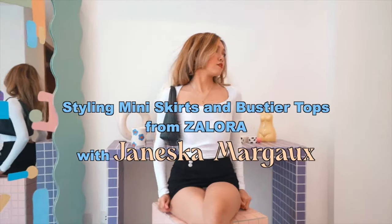Hey guys! So for today's video, I will be styling some of the few pieces that I got from Zalora.